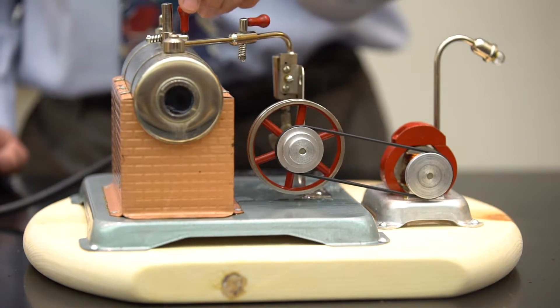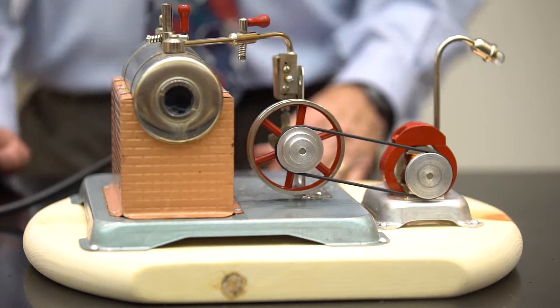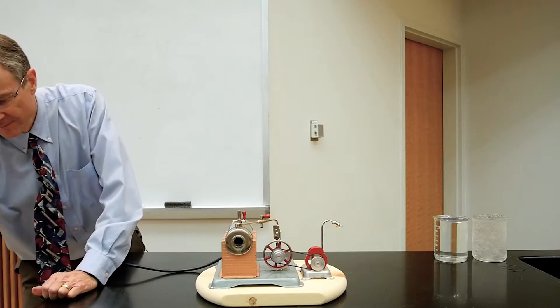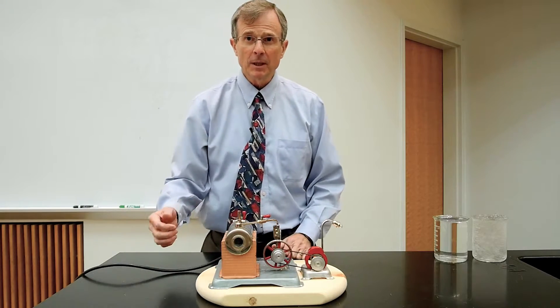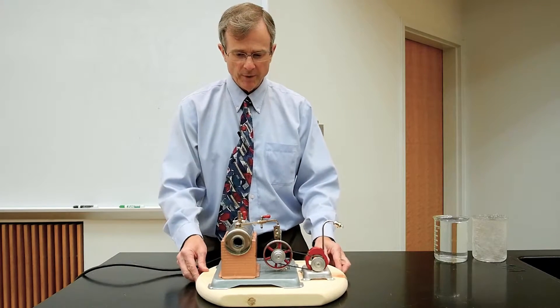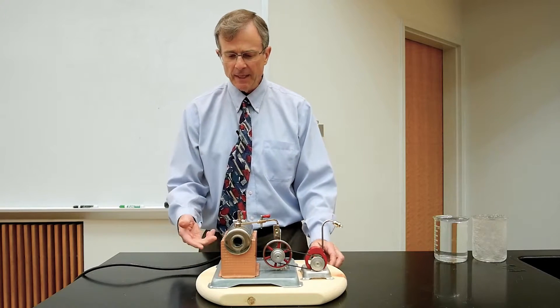So, the steam engine requires... You should be able to see there's probably a little bit of water left in the boiler there. It's being heated electrically.